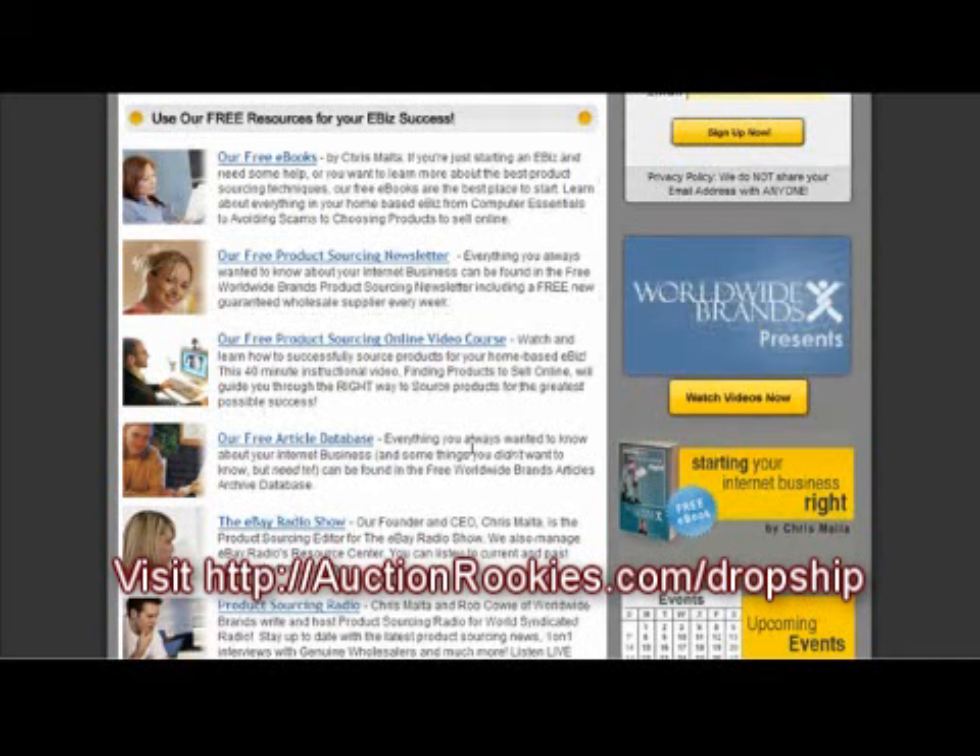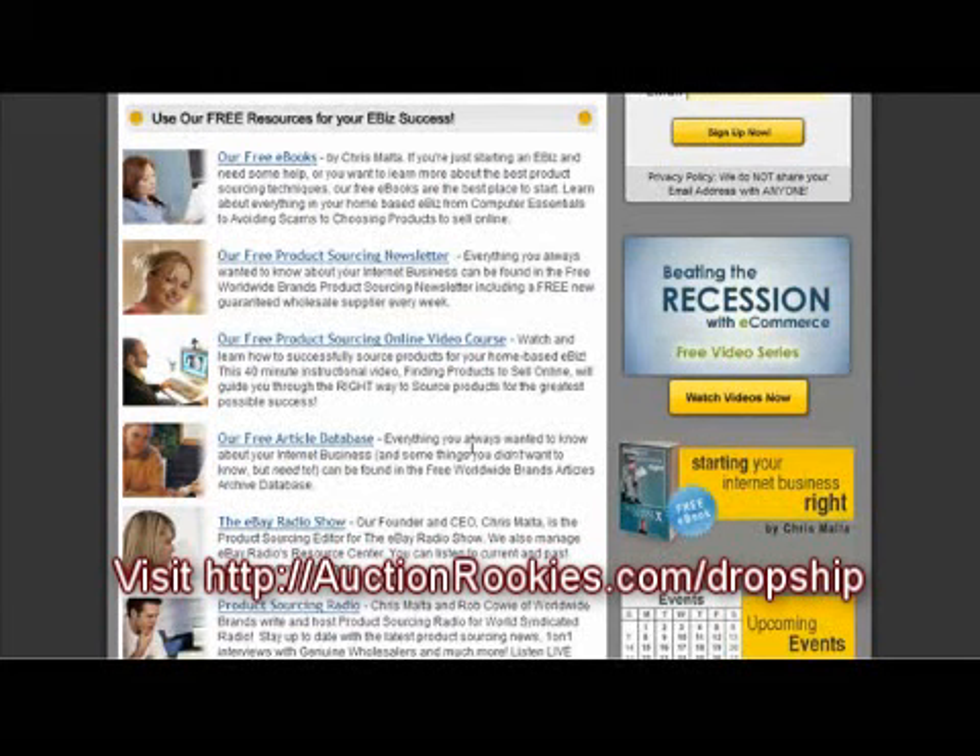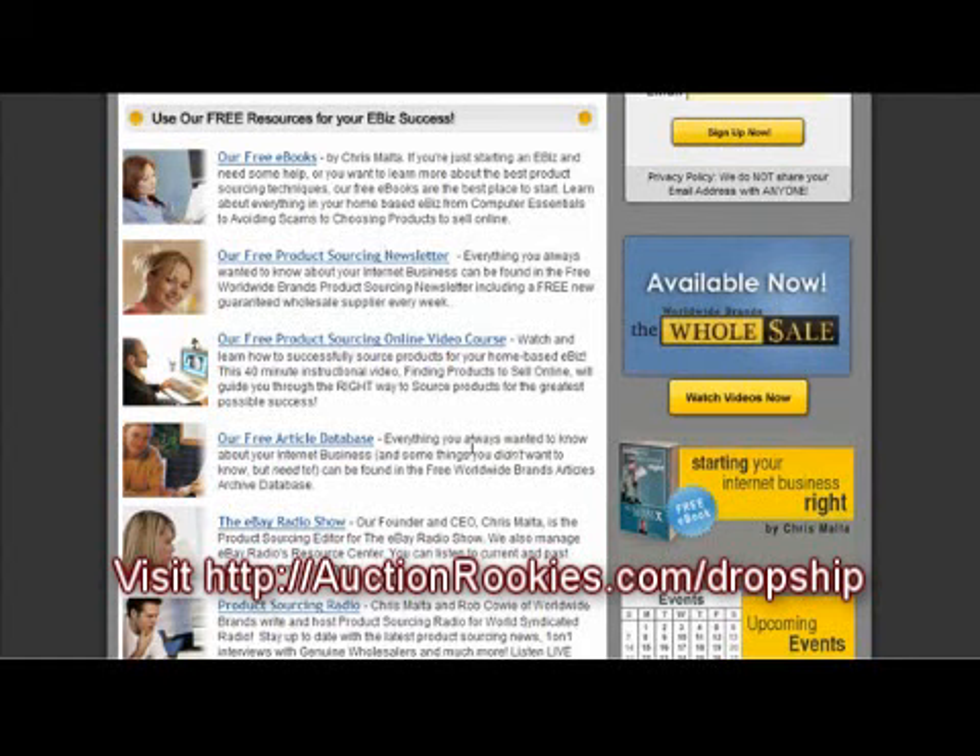Go ahead and click on the link on the bottom or to the right of the screen and that will take you directly to Worldwide Products. That's it for now. This is Dominic with AuctionRookies.com. Thank you.